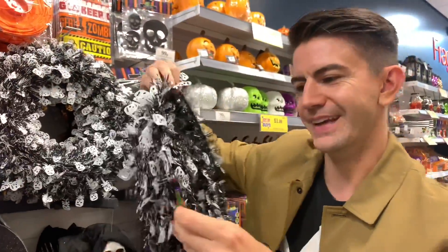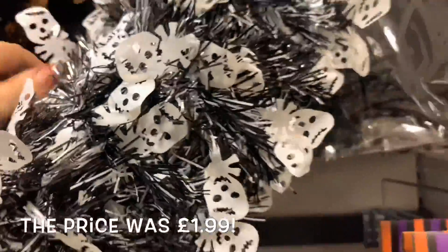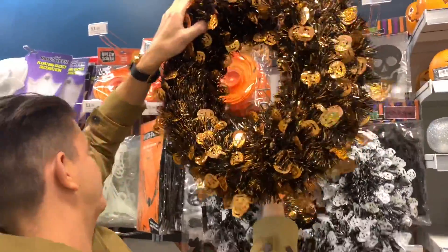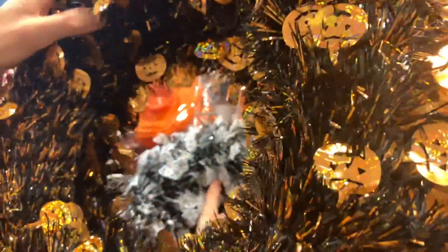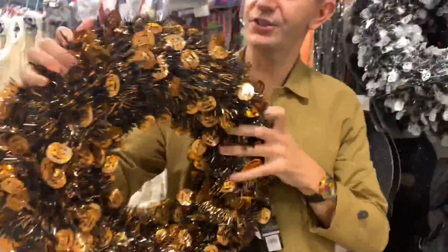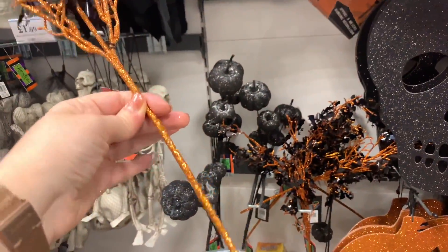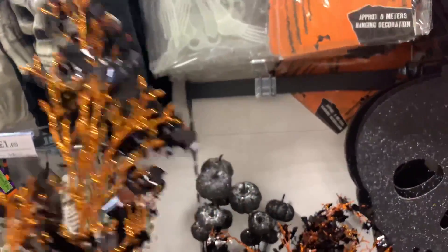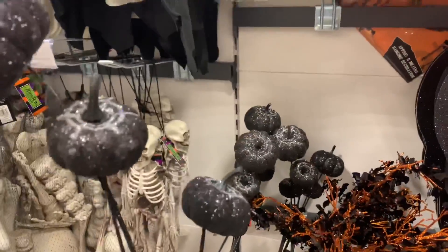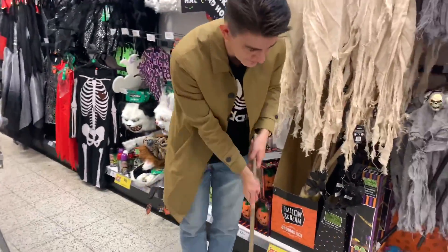The wreath has little skulls and black and white tinsel - you could easily add some bits to it. It says 'tinsel wreath' on the label. There's also a coppery one. My guess is £2.49, Mr. Carrington thinks £2.99 - we shall see! They've also got Halloween branches you could put in a vase, and little pumpkins on a stick - you get three of them.